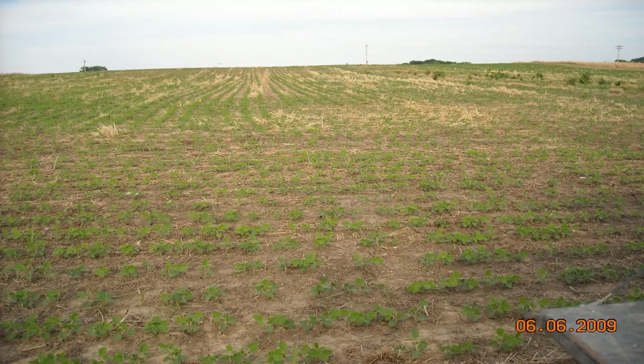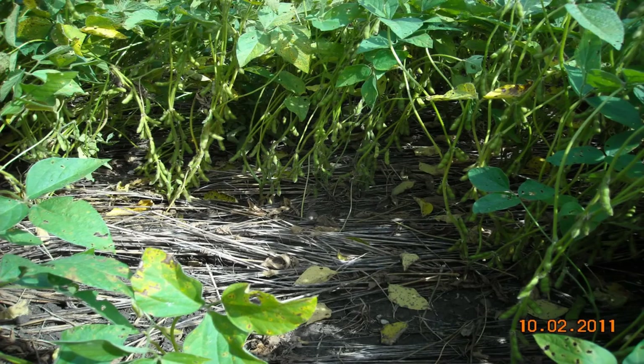The results that we're really tickled about is we have lots of biomass on the surface from the rye. We have good-looking soybeans. These beans, two years ago, made 72 bushels per acre.